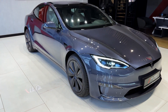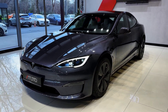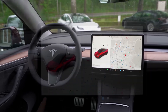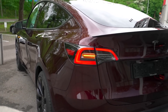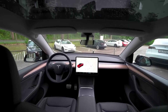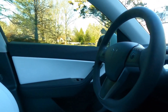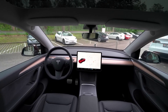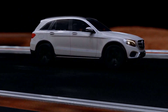The long-range variant prioritizes extended range, while the performance model emphasizes speed and agility. One of the standout features of the Model Y is its autopilot capabilities, showcasing Tesla's commitment to advancing autonomous driving technology. The vehicle comes equipped with a suite of sensors and cameras that enable features such as automatic lane keeping, adaptive cruise control, and automatic lane changes. While full self-driving capability is a separate option, Tesla continually updates its software to enhance autopilot functionality and move closer to achieving full autonomy.